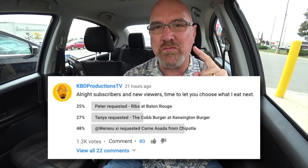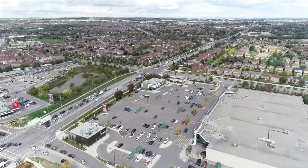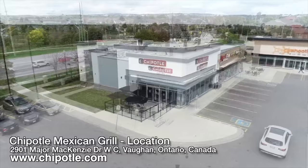I asked the question — all right subscribers and new viewers, time to let you choose what I eat next. The three options were from Peter at Baton Rouge, Tanya at Kensington Market, and someone who wanted me to try the carne asada at Chipotle. You guys got 47% with 1,200 votes, so we are here.